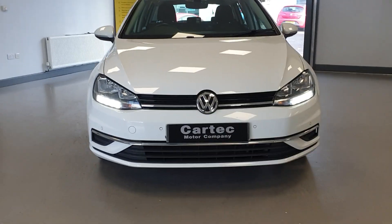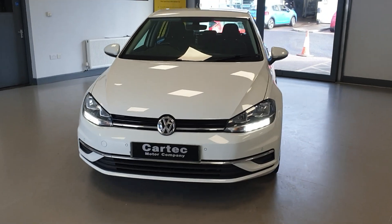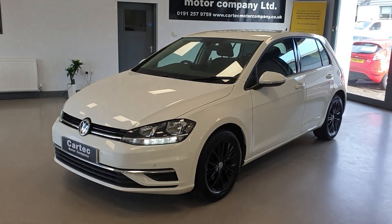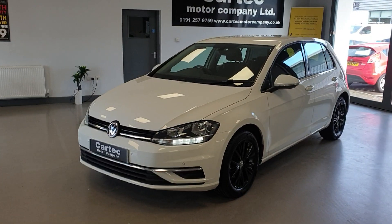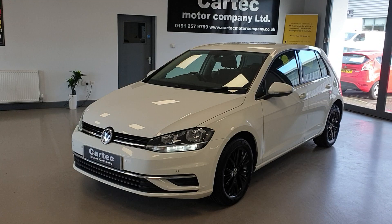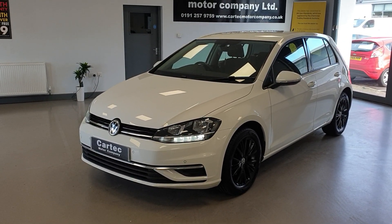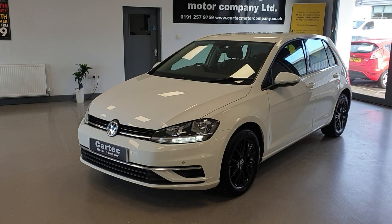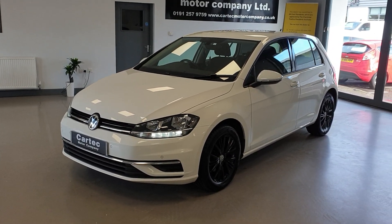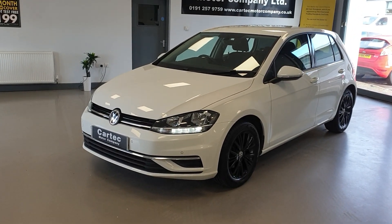Looks great with the LED daytime running lights as well. It will get a fresh service, health check and new MOT before it leaves us, to make sure it's tip top for its new owner. But it's ticking all the boxes — one owner, full VW service history. So if you'd like any further info, a viewing, a test drive, or a finance quotation, please do get in touch. You can reserve this car for only £99 and we will happily take a part exchange.